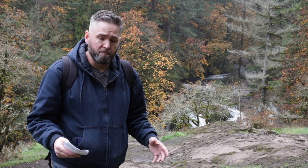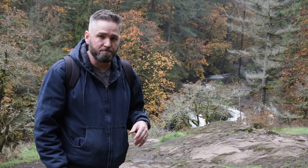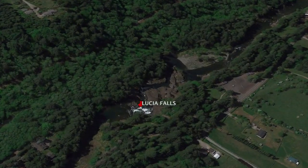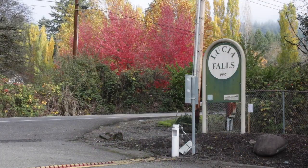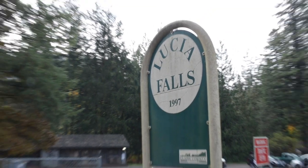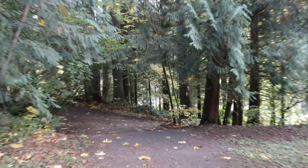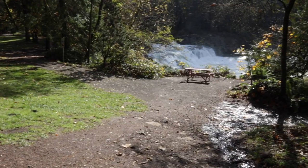If you feel a little bit more adventurous and don't mind traveling a little further, Lucia Falls is another great place to check out. It sits on a 24-acre park on the East Fork of the Lewis River, about 40 minutes north of downtown Vancouver. There's plenty of parking and some limited facilities, and the trail system is 2.5 miles long and connects to nearby Molten Falls. Lucia Falls is really close to the parking lot.